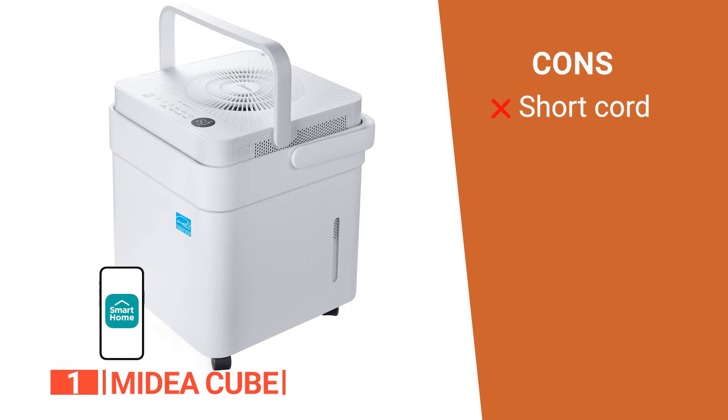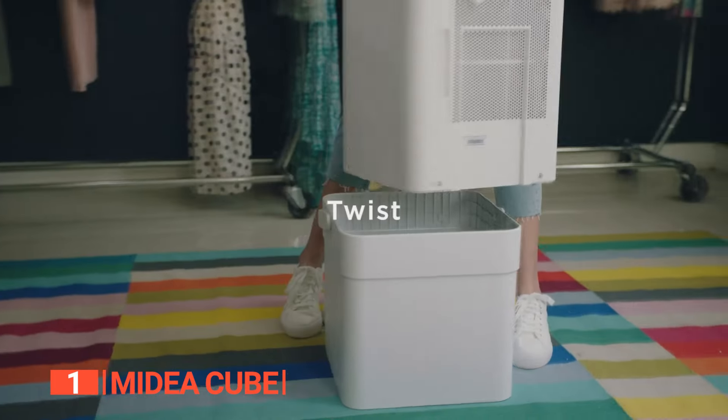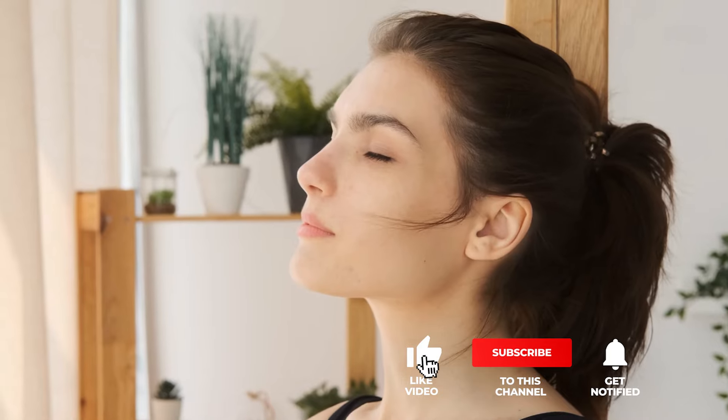However, the power cord doesn't have a huge amount of reach. The Medea Cube is for anyone who wants a dehumidifier that's not just effective but also smart enough to handle power hiccups and frosty situations. That's all for now — thanks for watching! If we helped you out in any way, please hit the like and subscribe button. We'll see you in the next video!